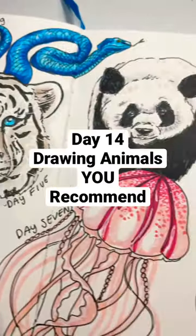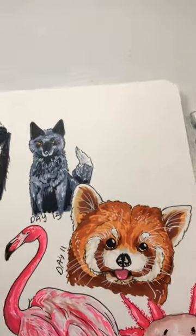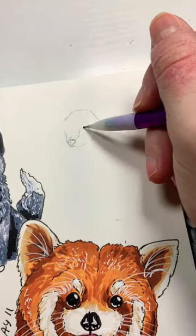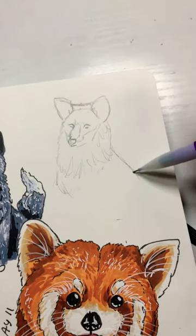It's day 14 of drawing animals recommended by you guys, and today I'm drawing a fox again because I don't think the first one turned out quite as well as it could have, and a lot of you wanted me to draw a fox, so I decided why not do it again.